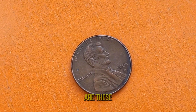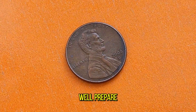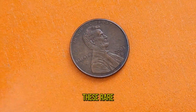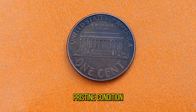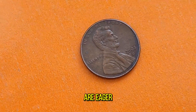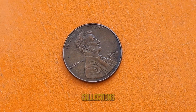But just how valuable are these 2008D pennies? Well, prepare to be amazed. While most pennies are worth just a penny, some of these rare gems have fetched prices ranging from a few dollars to hundreds of thousands of dollars in pristine condition. From online auctions to coin shows, collectors are eager to get their hands on these elusive treasures, willing to pay top dollar for the chance to add them to their collections.